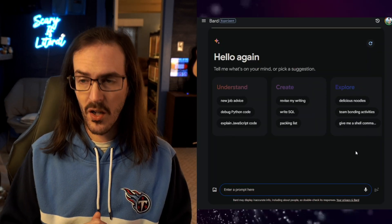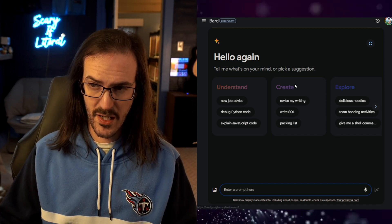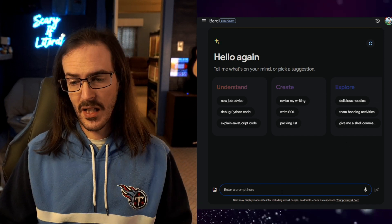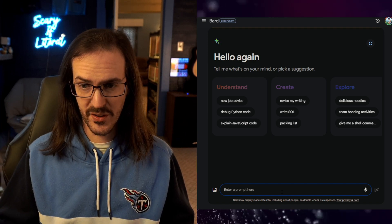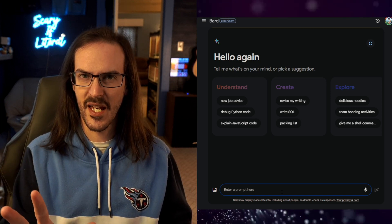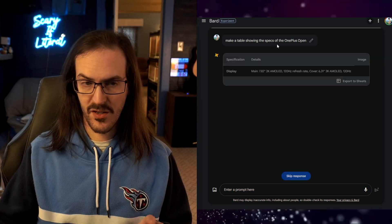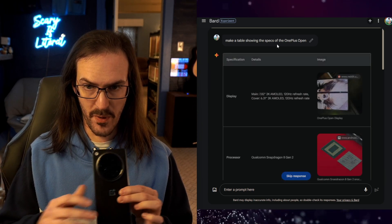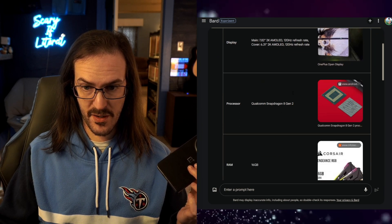Maybe you haven't seen Bard. If you go to bard.google.com — if you are opted into this, I think it's still experimental — you basically have access to a very intelligent AI. I actually have been using this thing all the time. I'll give you a good example here. I just asked it to make me a table showing the specs of the OnePlus Open, and it should pretty quickly generate this table here.